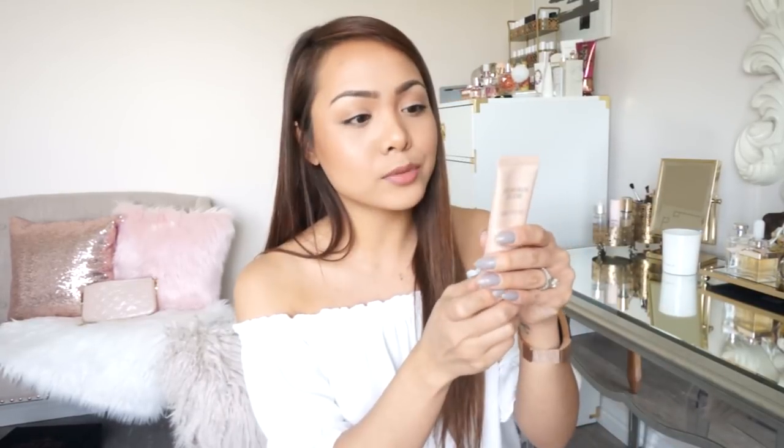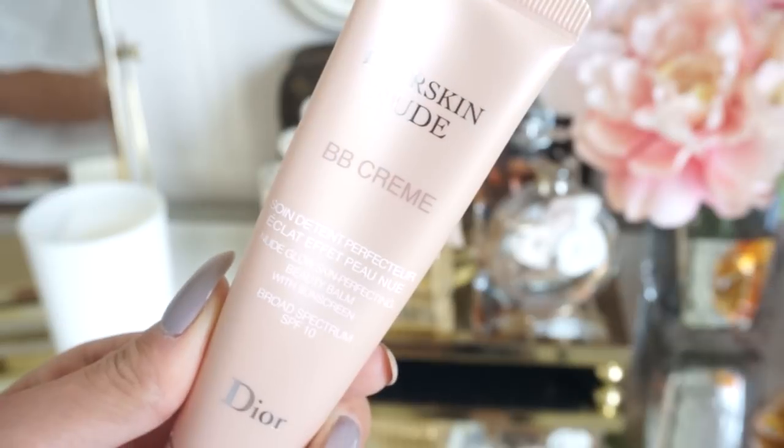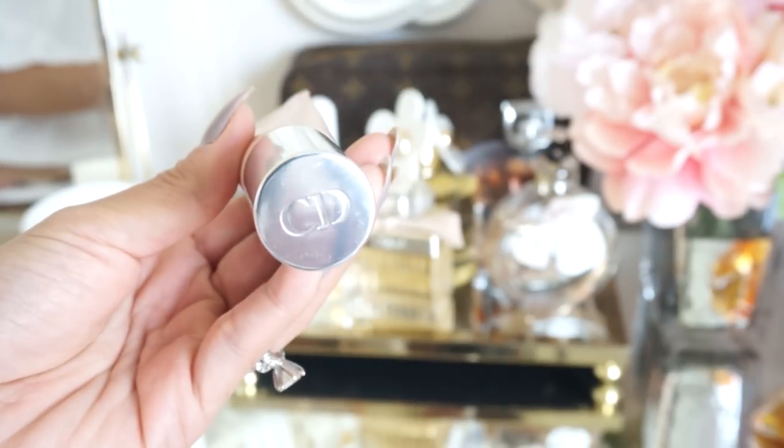So this BB cream is meant to moisturize, smooth, protect, and correct your skin — so it provides the benefit of like a skincare. It has a fresh and airy formula and is enhanced with mineralized floral water in a blend of antioxidants. So this has an illuminating, fresh, glowy and dewy finish. It's really, really beautiful. I love it for every day — I think it looks so natural. I absolutely love the packaging of this. It does have a pump and it's kind of like this squeezy tube thing.